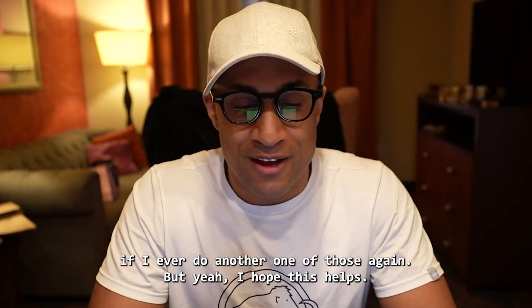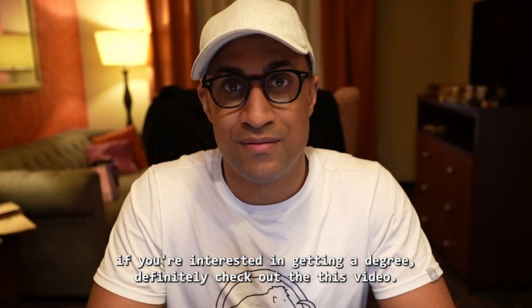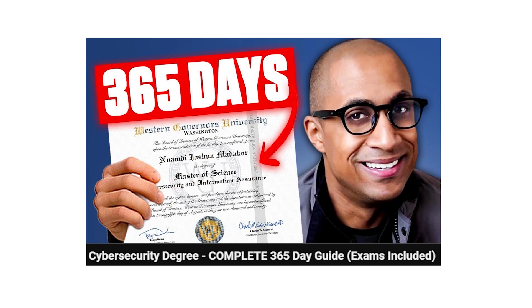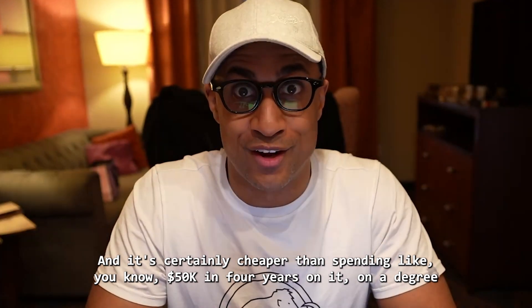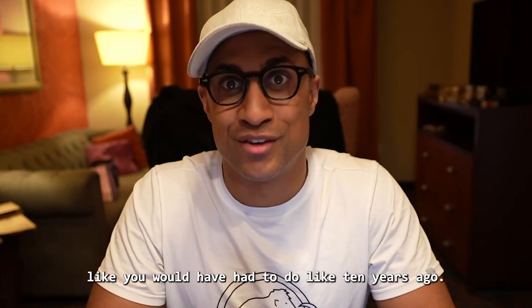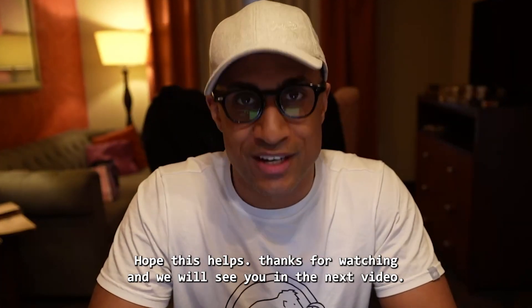I hope this helps. If you're interested in getting a degree, definitely check out the WGU bachelor's in cybersecurity one-year strategy video — I think it will help you a lot. It's certainly cheaper than spending 50k and four years on a degree like you would have had to do ten years ago. Thanks for watching, and we'll see you in the next video.